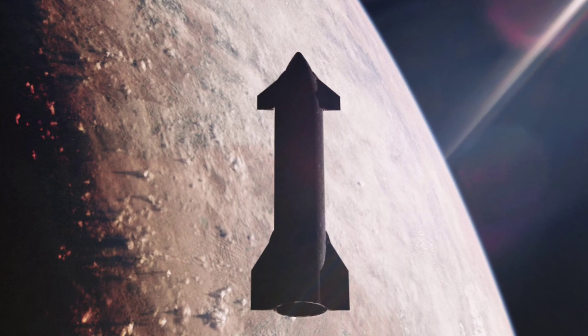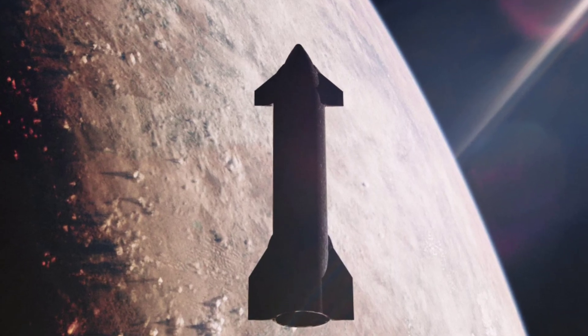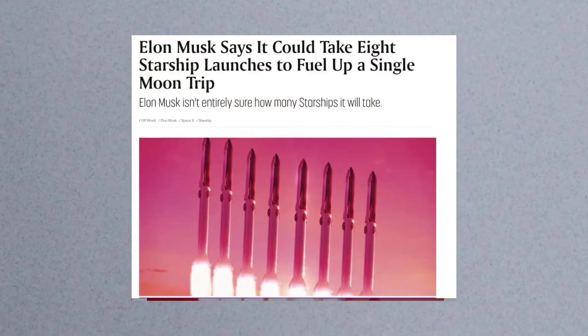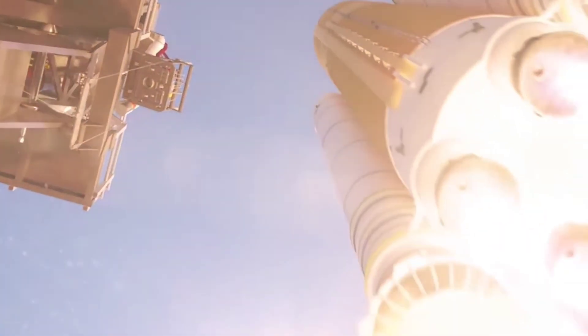However many is needed, that is how many we'll launch, Watson-Morgan said. NASA's requirements for HLS missions end once the astronauts are returned to Orion. We don't tell them to do anything with it, Kennedy said of the fate of the Starship lander after returning astronauts from the lunar surface. That's going to be up to SpaceX.